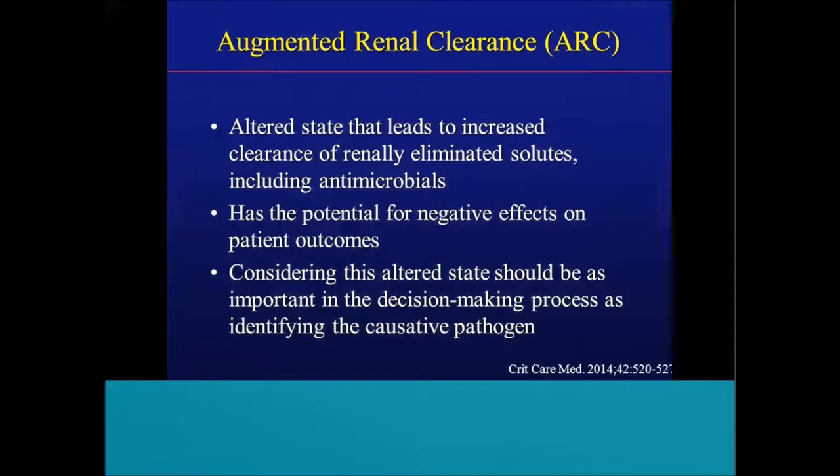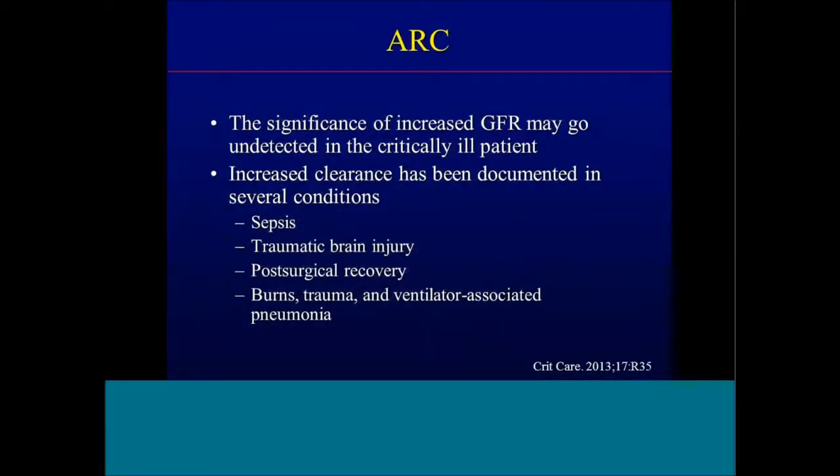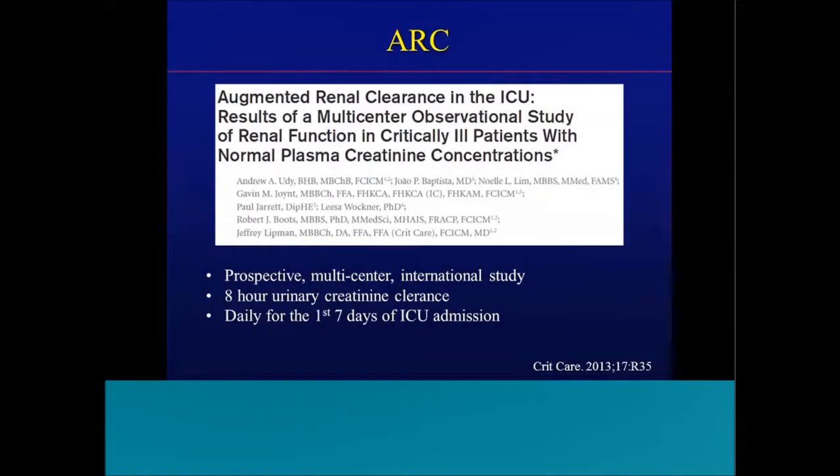For those unfamiliar with augmented renal clearance, it's an altered state that leads to increased clearance of renally eliminated drugs including antimicrobials. It has the potential for negative effects on patient outcomes and should be important in clinical decision-making. Many of you are concerned about nephrotoxicity, but we very often neglect the concept of augmented renal clearance. The significance of elevated GFR may be undetected in critically ill patients. Increased clearance has been documented in several conditions: sepsis, traumatic brain injury, post-surgical recovery, burns, trauma, and even ventilator-associated pneumonia.